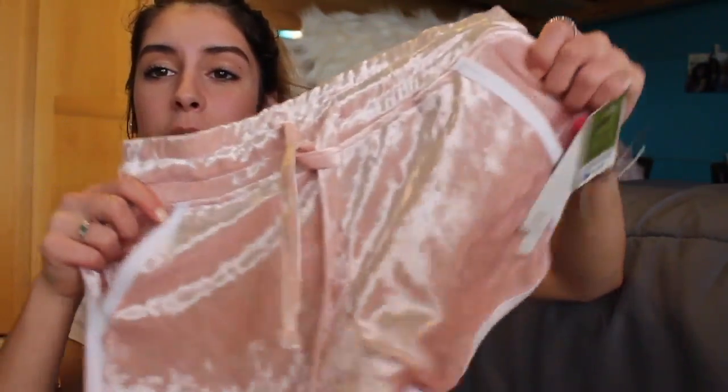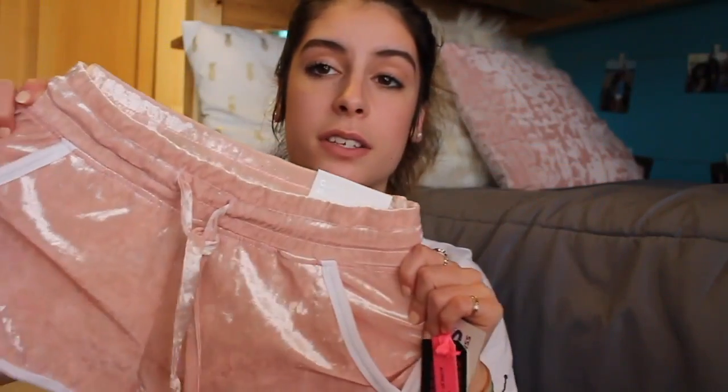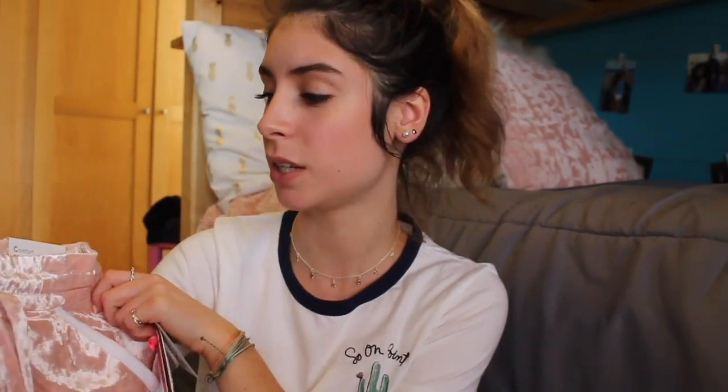The velvet shorts are super comfortable. I highly recommend — if you have a Ross near you, go find some because they were cheap: only six dollars. Go hit up Ross!